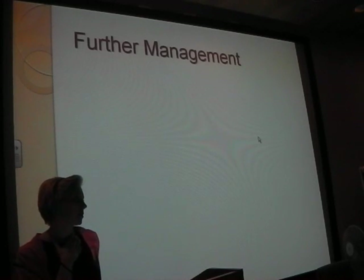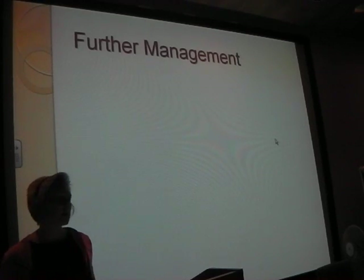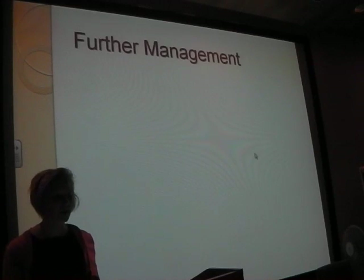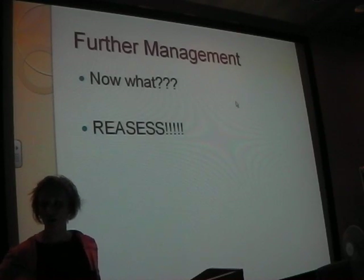Further management - what would you do next? You've phoned your senior, critical care outreach are on the way but not here yet. Reassess. There's no point doing all this and then just writing it down and going for lunch. Keep reassessing - even if you've given 250 mls of fluid, just reassess again, just keep going.